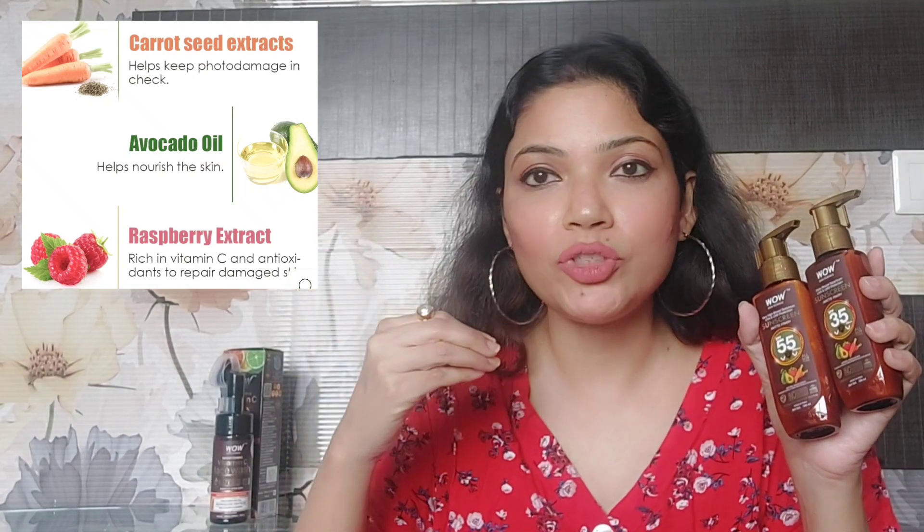Both these sunscreens are infused with some amazing ingredients. First, they both contain raspberry extract. Raspberry extract is loaded with antioxidants and also has vitamin C, along with natural sun blockers, so if there are chances of photo damage to your skin, it will help diminish and reduce that. It also helps in reduction of dark spots, blemishes, and wrinkles.